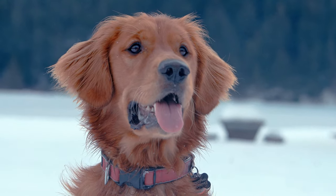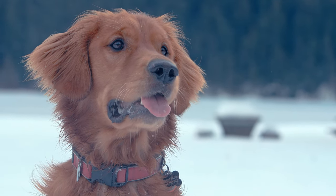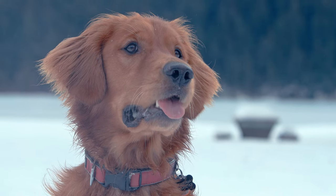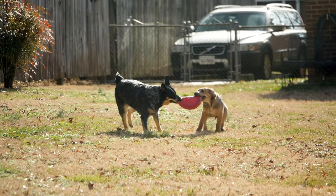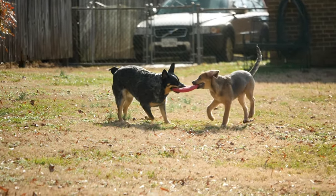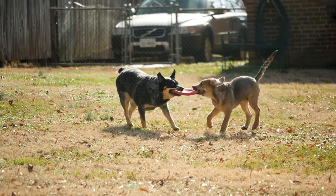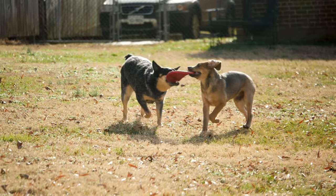Unfortunately, both breeds are susceptible to various cancers. Cataracts and progressive retinal atrophy can also affect vision, so regular eye exams are recommended. To keep them healthy, choose a breeder who prioritizes health screening and genetic testing, and maintain a healthy weight with proper diet and exercise to reduce stress on joints and prevent obesity.